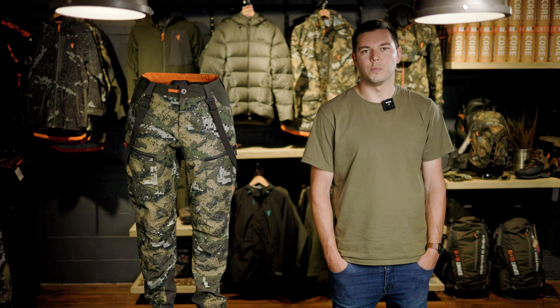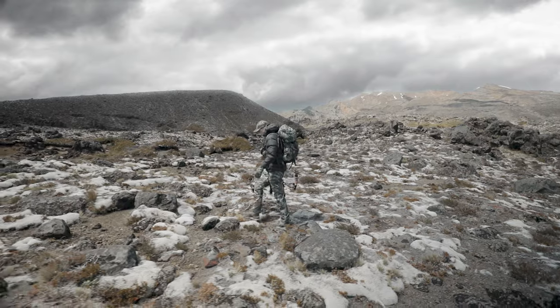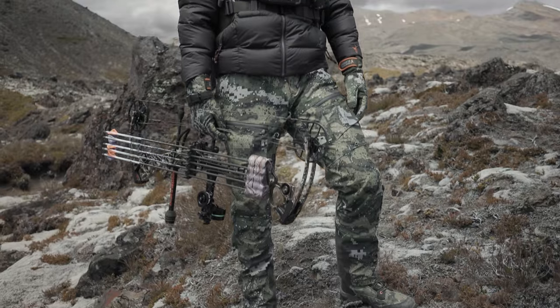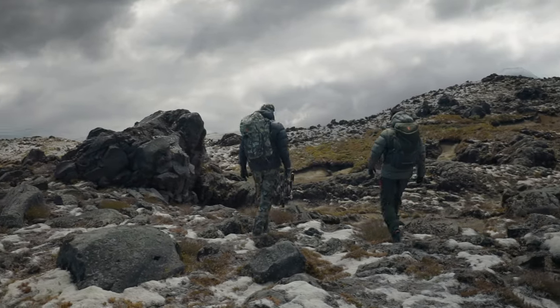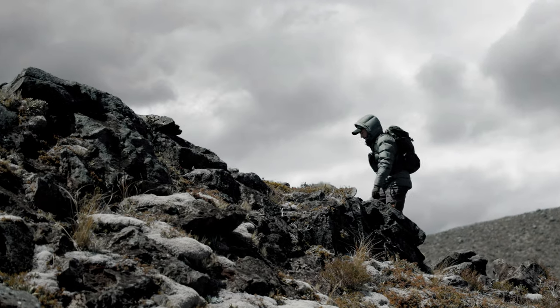These have been designed to be the ultimate waterproof trousers. A huge amount of development was invested to create pants that are fully waterproof, tough as nails, super packable with plenty of storage, quiet in the field, fast drying, and able to dump heat when on the move — all sculpted to a performance fit.